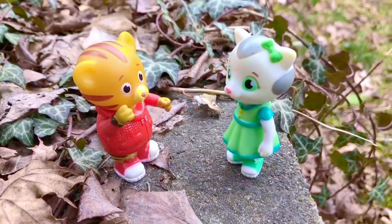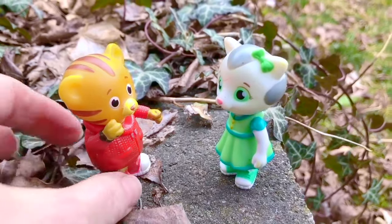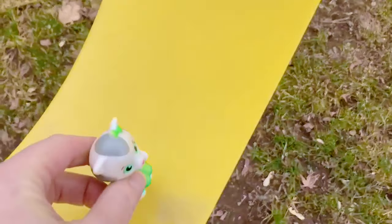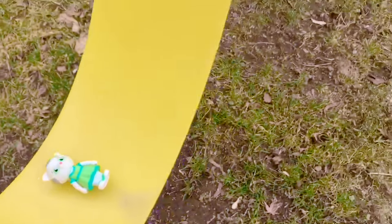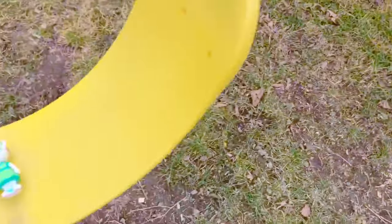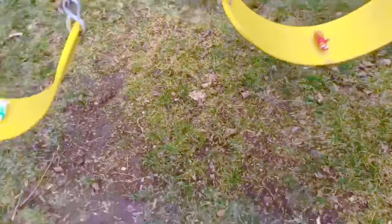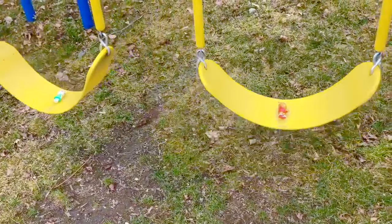What would you like to do first, Daniel? Oh, how about we stay outside and play for a bit — get some fresh air. We can play on the swing set and the slide. There are two swings: one for Katerina Kitty and one for Daniel Tiger. The swings are bright yellow, the same color as the slide.